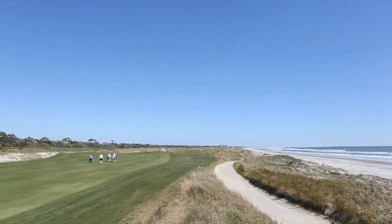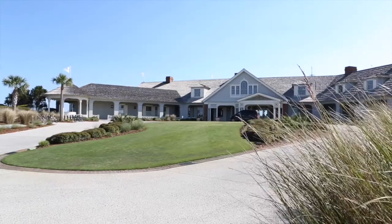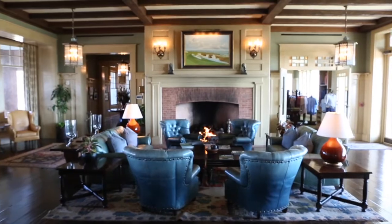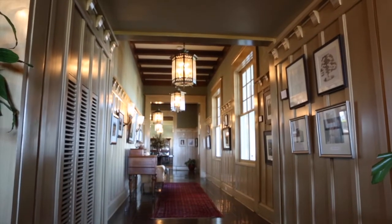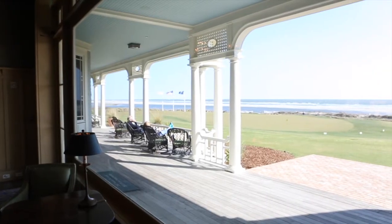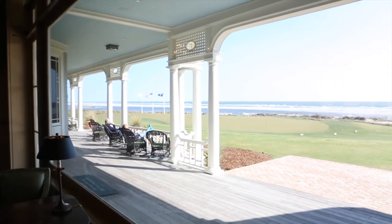The Ocean Course is every bit as tough as you've likely heard, and every bit as fun too. Be sure to get to the course plenty early to explore the clubhouse and mentally prepare for what lies ahead. Then step out onto the back porch and soak it all in.